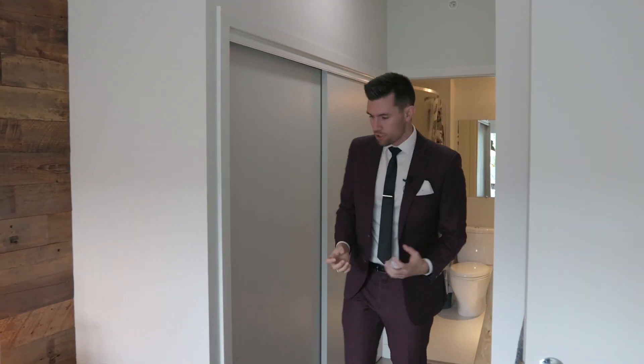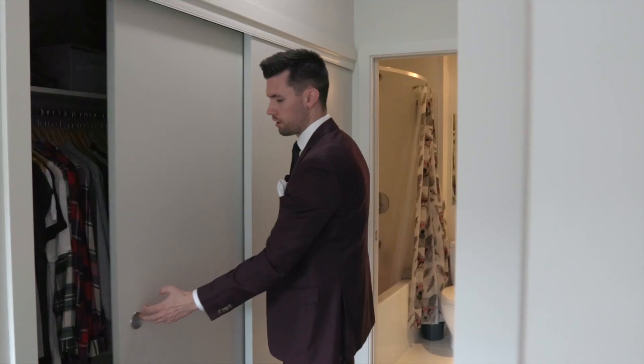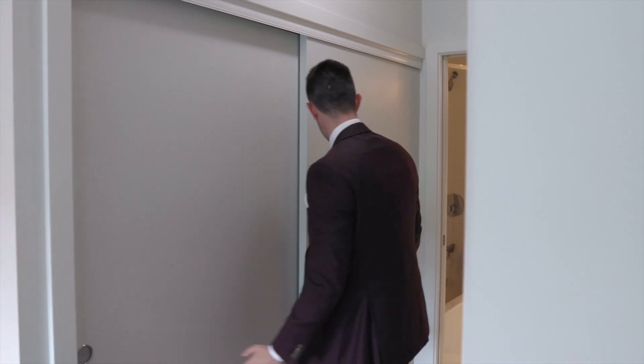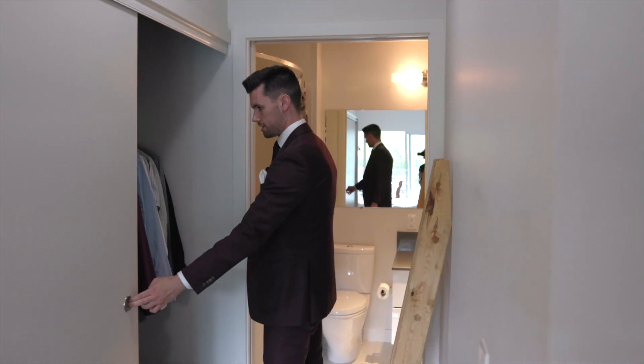On top of that, we walk through and we've got a huge closet space over here — which gentlemen, that means 15% of the closet for you, ladies the rest of the 85% for you, on this side too.